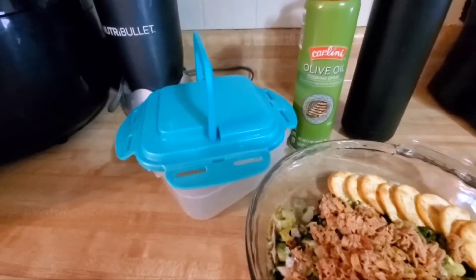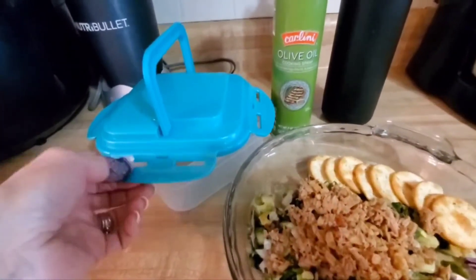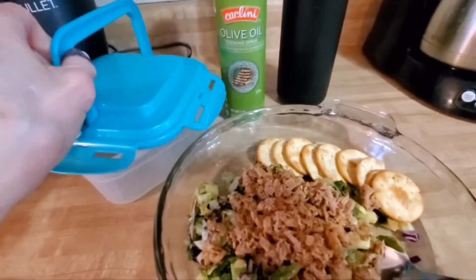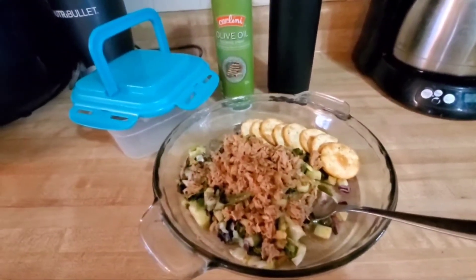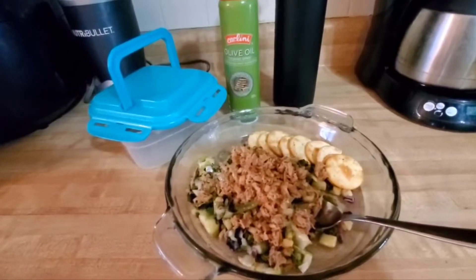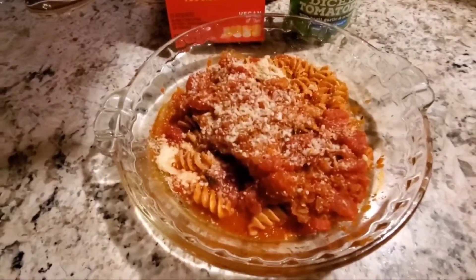I wanted to mention this Lock & Lock container — it was given to me as a gift from my sister-in-spirit Terry, who always gives me the best gifts. I used it to carry my salad today since I'm not home. You can get these on QVC, HSN, or Amazon. They seal really well, which is great when you're traveling with sauces or dressings.